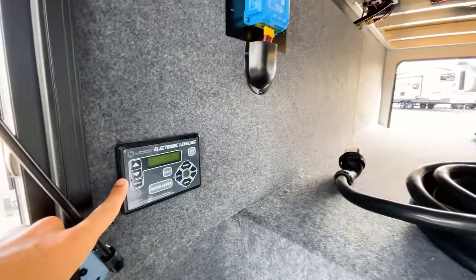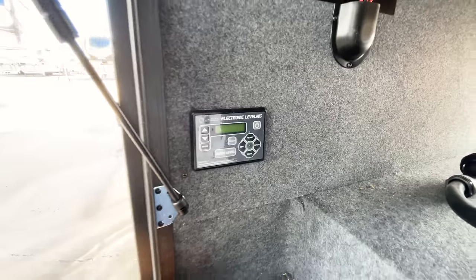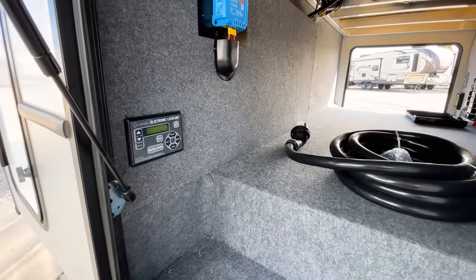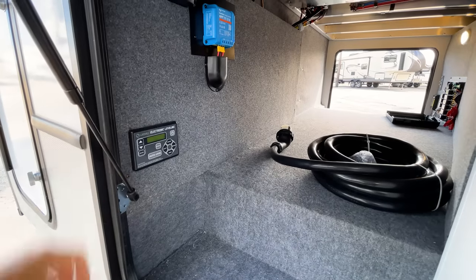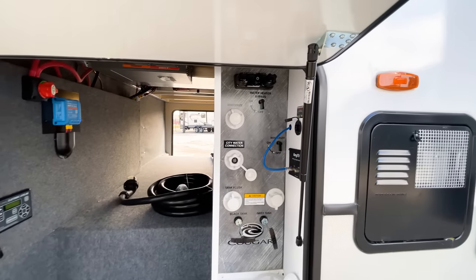This does have auto leveling, so you have electric auto leveling — basically hold this down for three seconds and this RV will level itself out. It's a really nice system and makes your life a whole lot easier. This is the first camper my family has had with auto leveling, and it is so nice because I was the one growing up who had to hand crank all the stabilizer jacks down — so no more doing that.